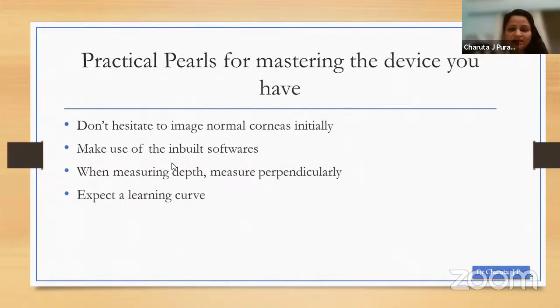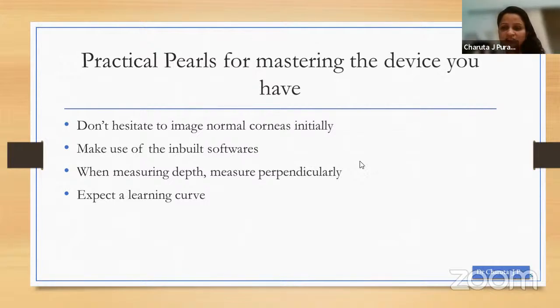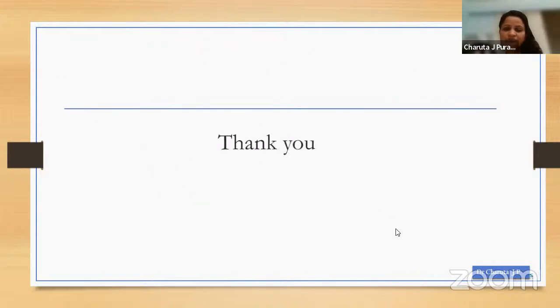Once you work with what you have, you can realize there are a lot of details that can be observed. Don't hesitate to image normal corneas. Keep the axis perpendicular when measuring anything; use software and measure perpendicularly. Expect there is a learning curve in understanding each device and making the best of it.